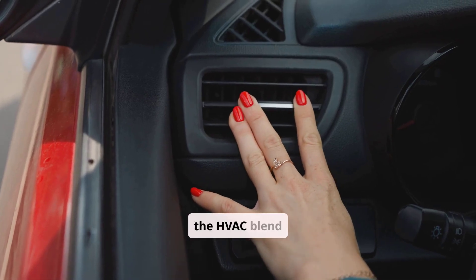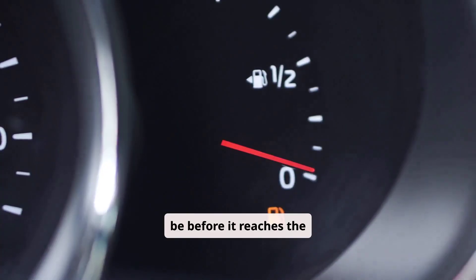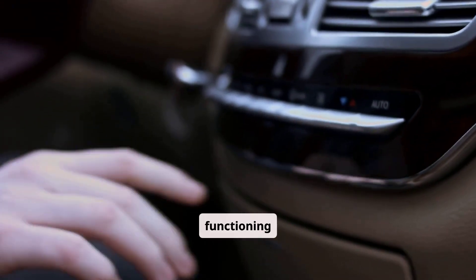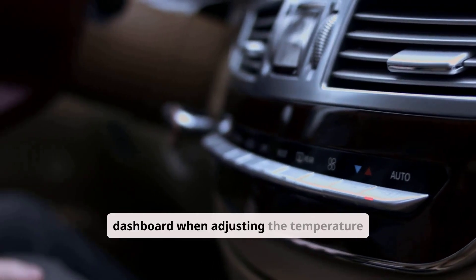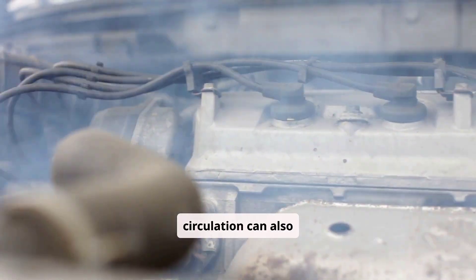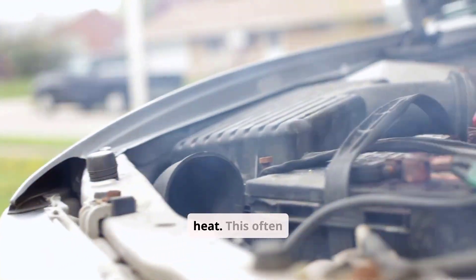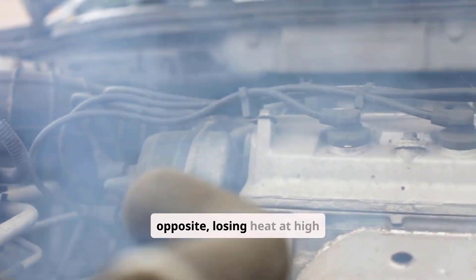A fifth cause involves the HVAC blend doors or their actuators, which determine how hot or cold the air will be before it reaches the vents. If a blend door sticks or an actuator motor fails, the system may mix in too much cool air even though the heater core is functioning normally. You might also notice clicking sounds from behind the dashboard. Finally, problems with the water pump can cause weak cabin heat — showing up as overheating at idle or losing heat at high speeds.